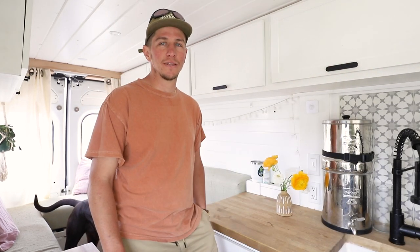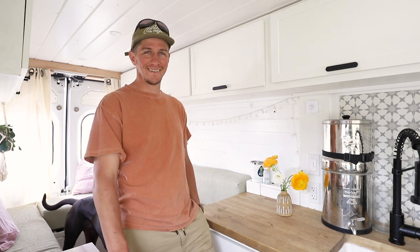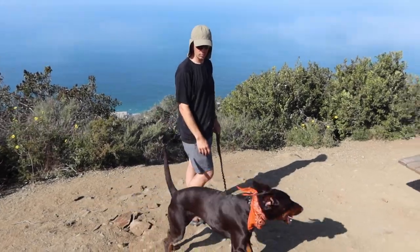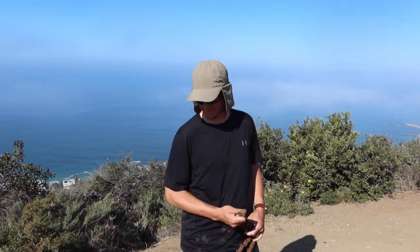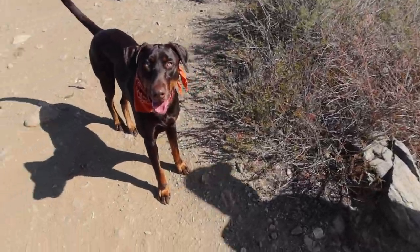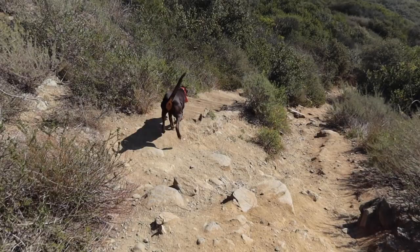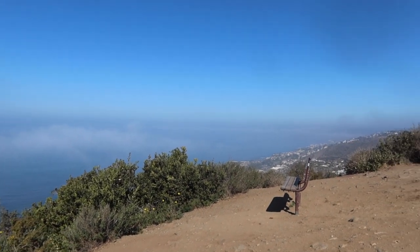I just want to say that I love Courtney so much. Good morning, Tonkins! We're heading out for a little hike this morning in Laguna Beach — one of our favorite places to hike. It's a nice steep incline, a great way to start the day with a little workout. Now we're going to head to the beach, get some work done, and get our day started.